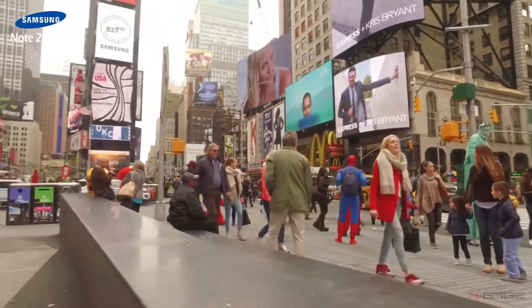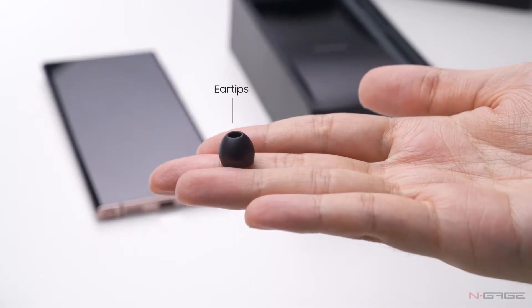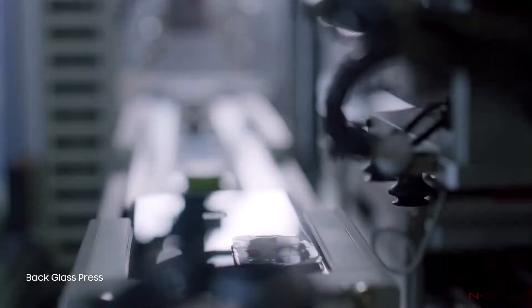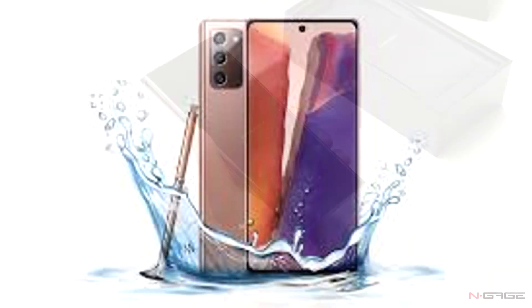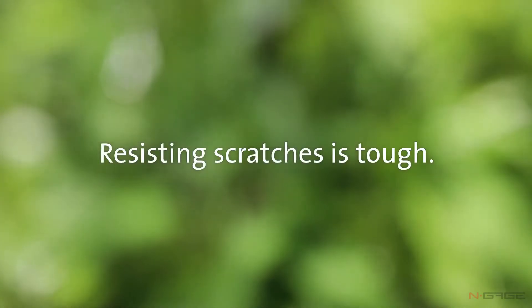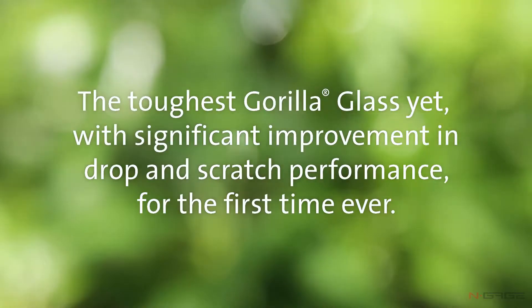If you throw a lot of money on a device like this, you'll definitely think about build quality and protective measures. For protection, the smartphones come with IP68 water resistance, so don't worry about dropping your phone in water or a swimming pool. They also feature Gorilla Glass Victus, which is better at resistance and scratches and can survive drops from 2 meters.